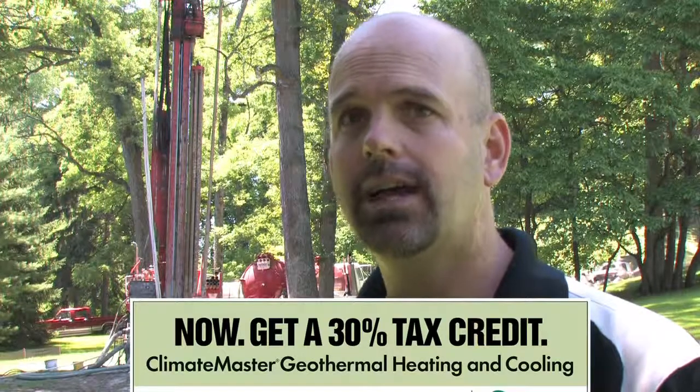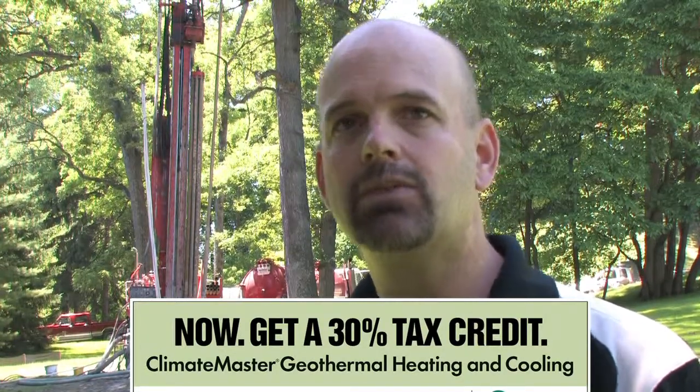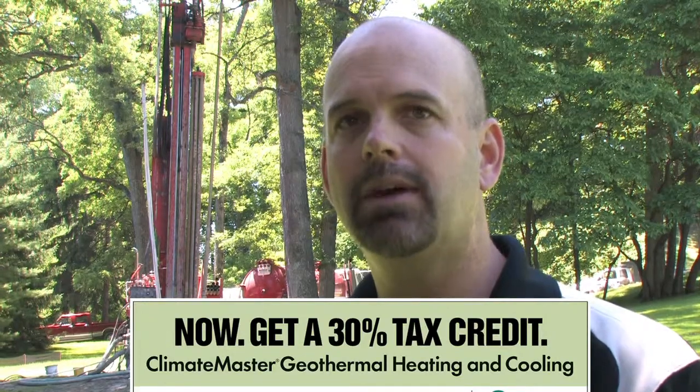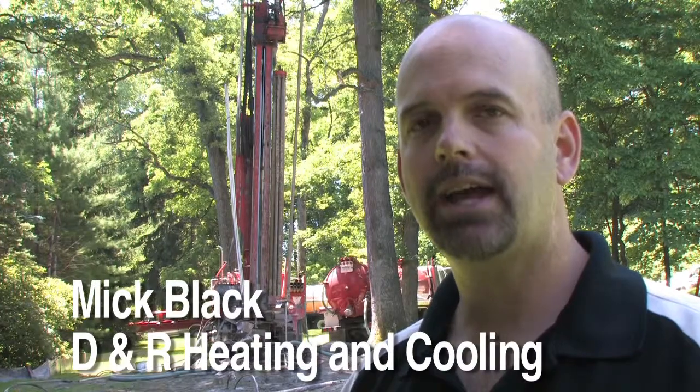One of the nice benefits of geothermal is the tax credit. I had a customer just miles from here that we did last year — a 9,800 square foot house — and they reaped the benefits of $36,000 for their tax credit.